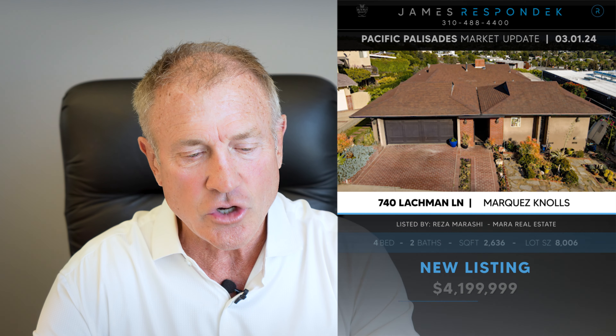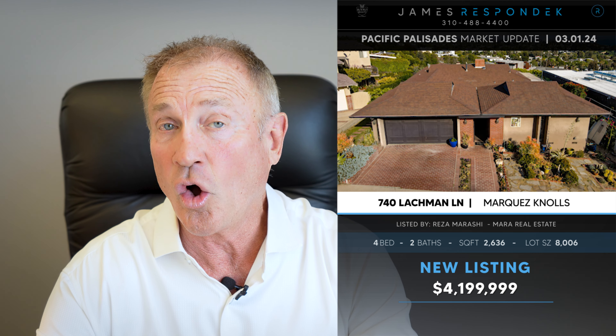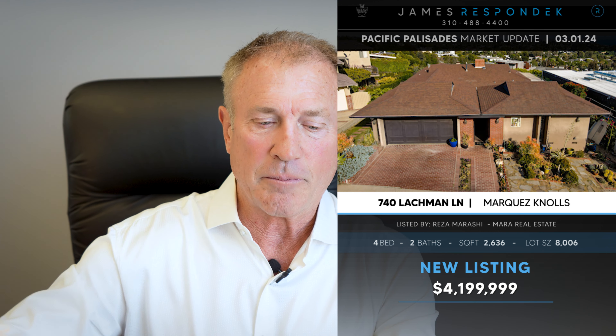Just listed in the Marquez Knolls — 740 Lockman Lane, listed for $4.2 million. This also has big views. The house is probably a teardown or a major fixer, and it feels a little bit pricey.